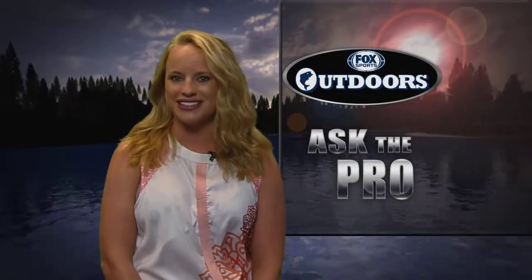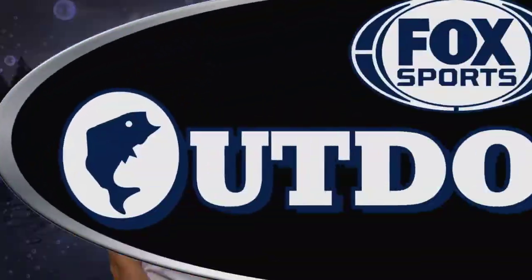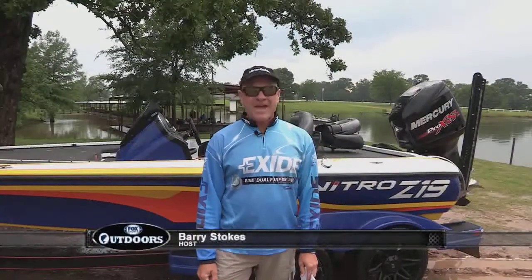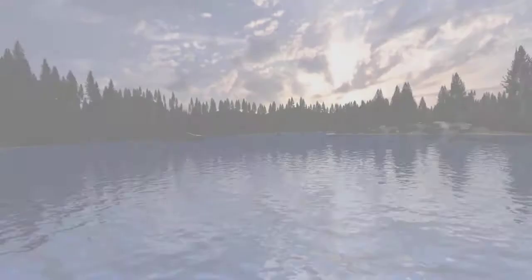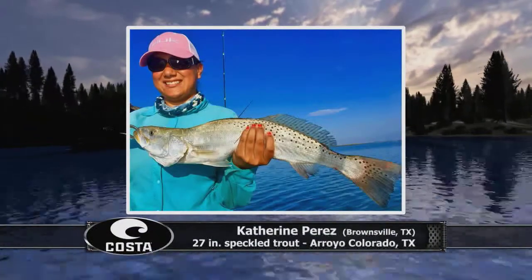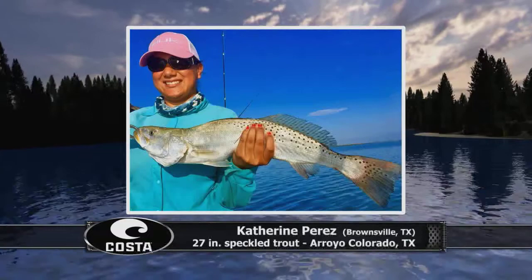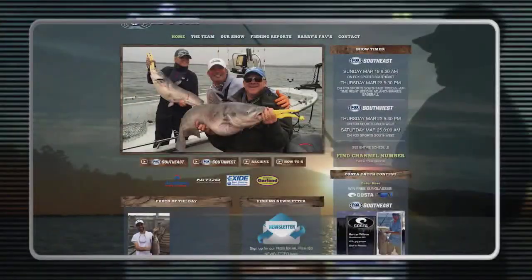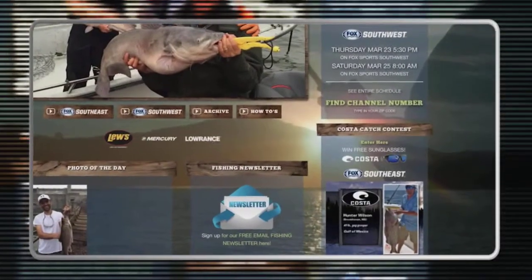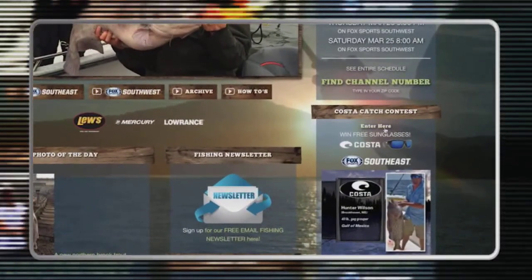Now let's find out which big fish photo wins someone a brand new pair of sunglasses on the Costa Catch of the Week. Hey everybody, back at the boat ramp — this week's winner in the Costa Catch of the Week contest wins free sunglasses. She's Katherine Perez of Brownsville, Texas, showing a 27-inch speckled trout she caught out of the Arroyo Colorado in Texas.